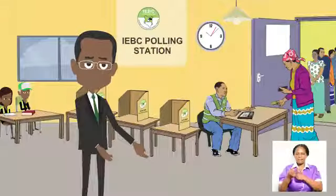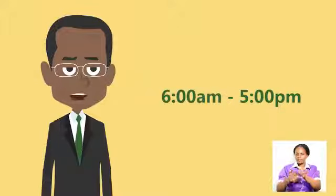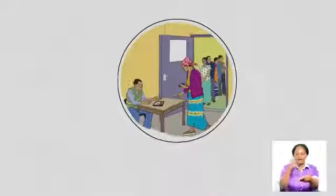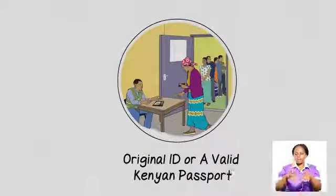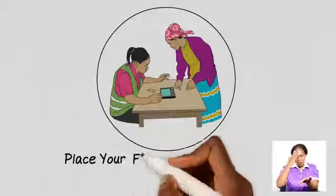On 8th August 2017, visit your polling station between 6 a.m. and 5 p.m. At the polling station, hand over your original ID or a valid Kenyan passport to the clerk for identification. Place your finger on the KIEMS kit for biometric identification.